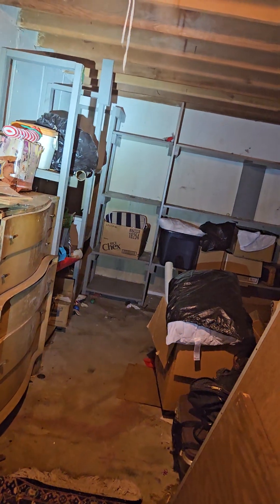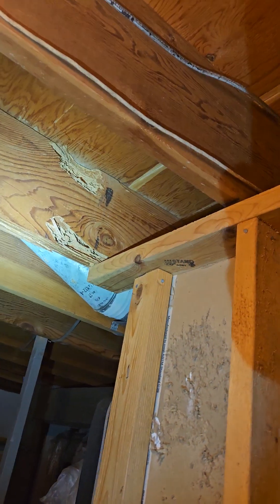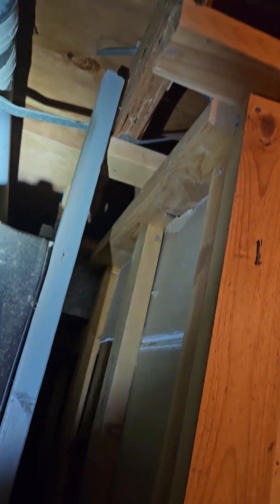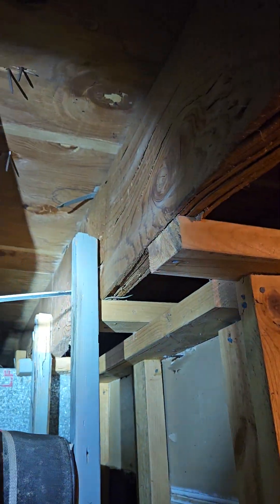This joist — I believe that's termite damage. We might want to replace that joist. It's eating all the way back. It's the only one I see like that; there's one that's already been replaced.